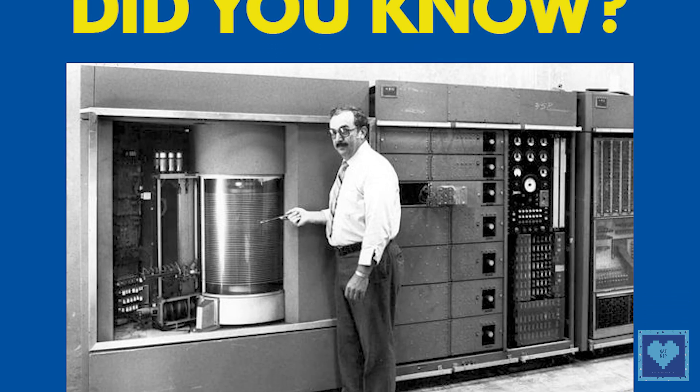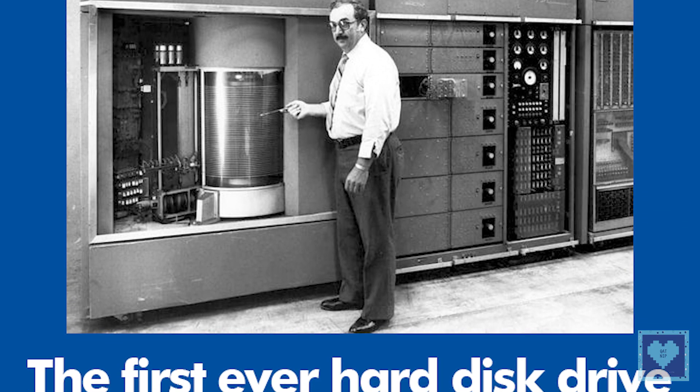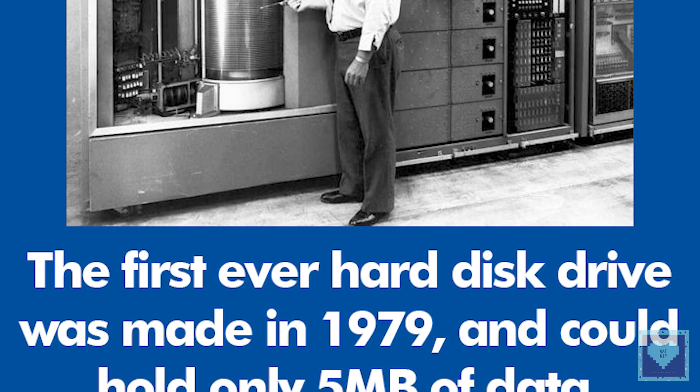Third, the first ever hard disk drive was made in 1979 and could hold only 5 MB of data.